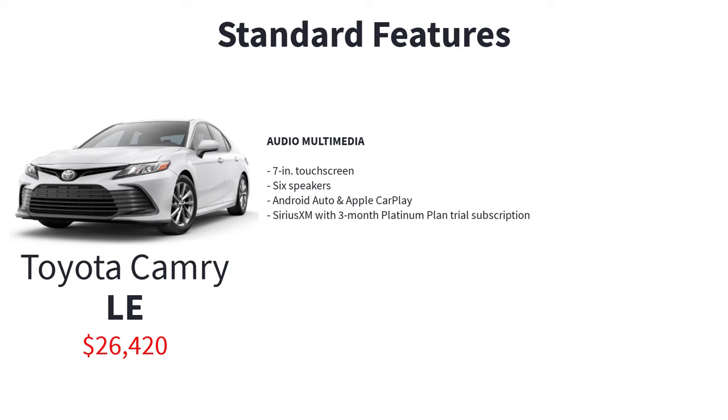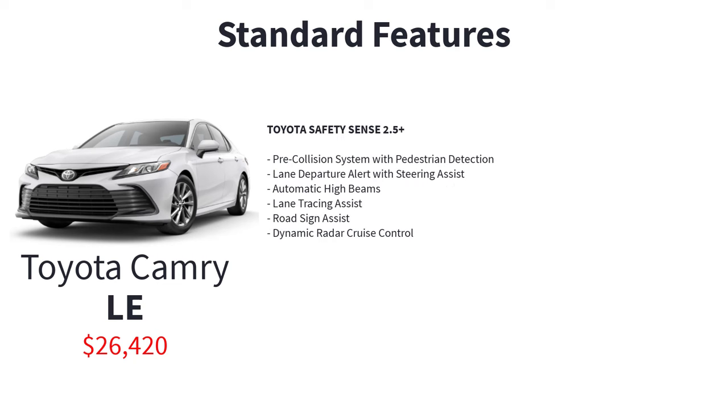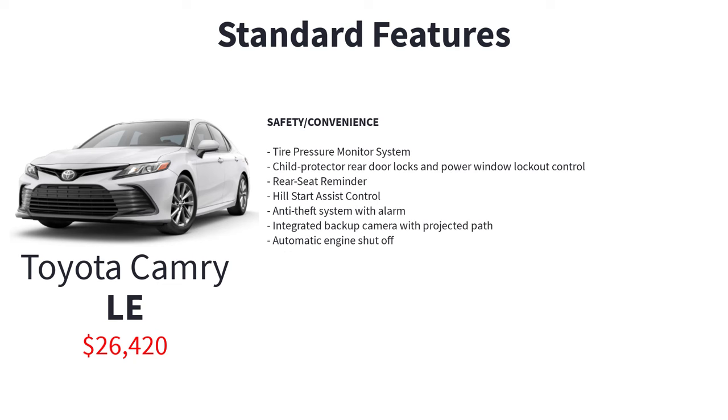The LE's tech and safety features include a 7-inch touchscreen, six speakers, Android Auto and Apple CarPlay, SiriusXM with a three-month platinum plan trial, Safety Connect with emergency assistance button, enhanced roadside assistance, automatic collision notification and stolen vehicle locator, Wi-Fi Connect with AT&T hotspot, pre-collision system with pedestrian detection, lane departure alert with steering assist, automatic high beams, lane tracing assist, road sign assist, dynamic radar cruise control, enhanced vehicle stability control, traction control, anti-lock brake system, electronic brake force distribution, brake assist, smart stop technology, tire pressure monitor system, child protector rear door locks, rear seat reminder, hill start assist control, anti-theft system with alarm, integrated backup camera with projected path, and automatic engine shutoff.